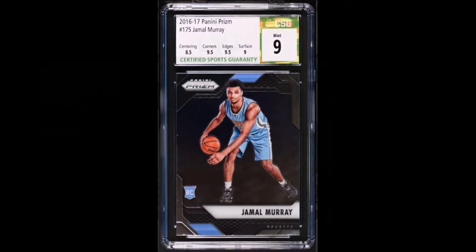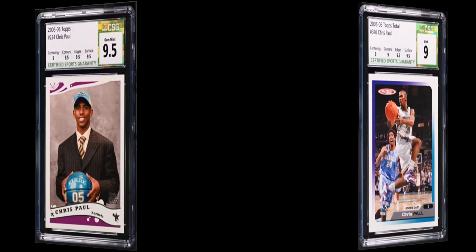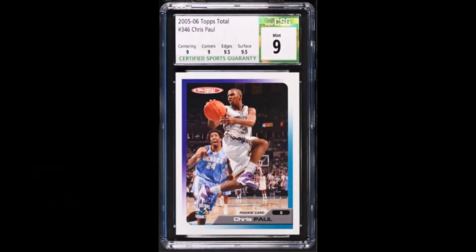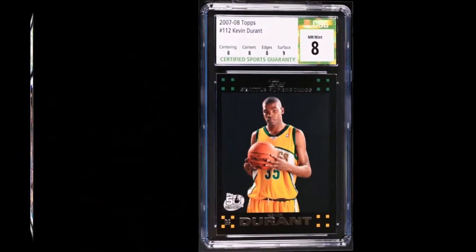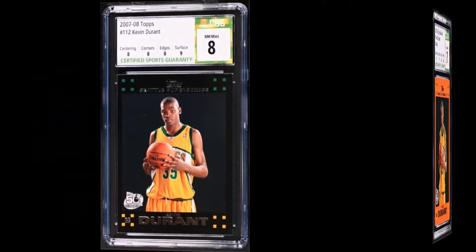If you're just collecting, honestly there isn't much to look at other than the design of the slab, which I think is beautiful. I mean both of them, the old and the new one. And the quality of their plastic has to be the best because they're crystal clear, spotless and scratchless, unlike PSA and BGS slabs unfortunately.